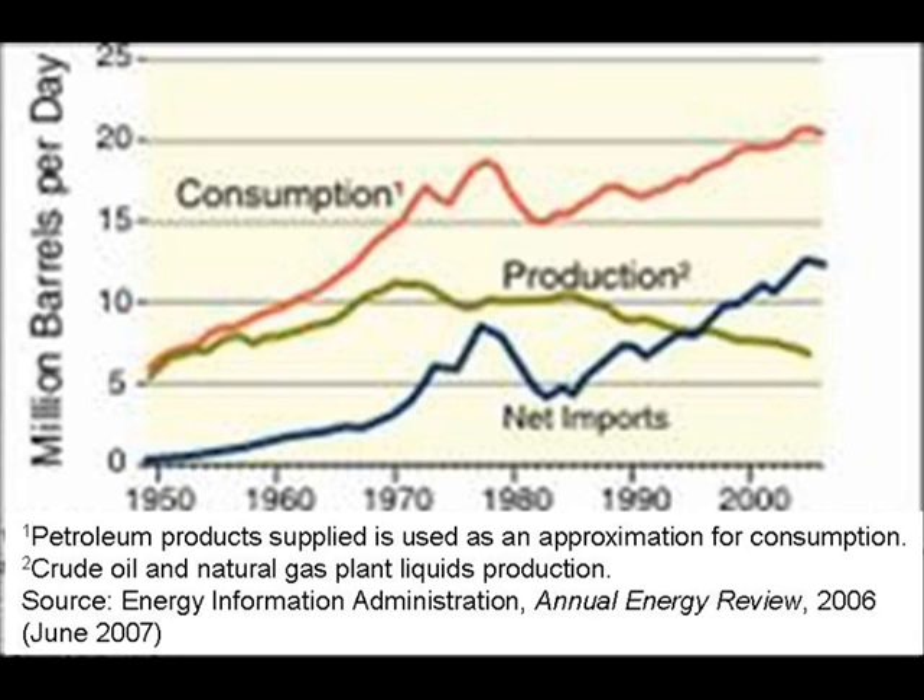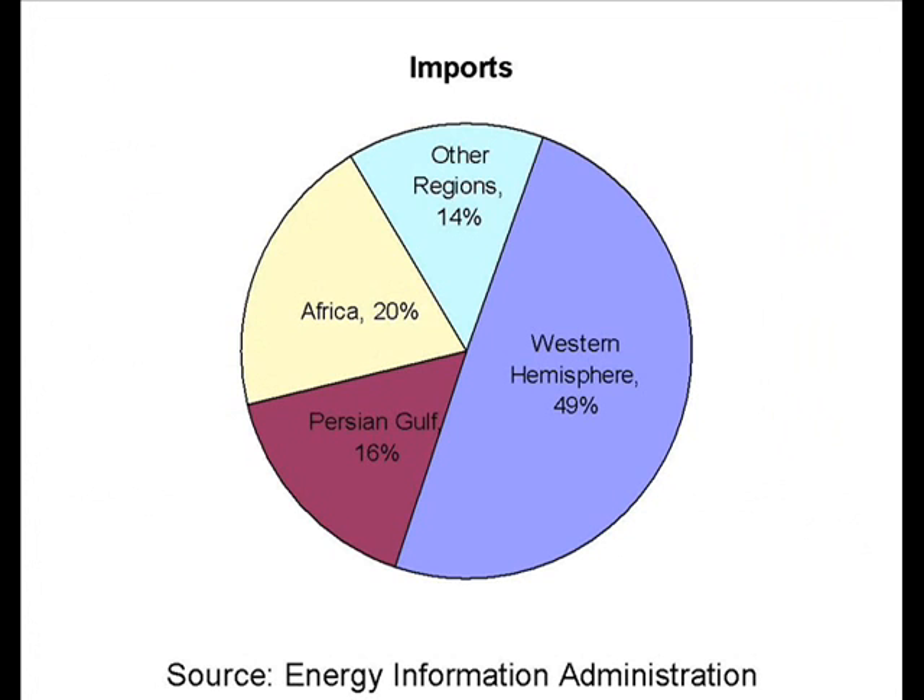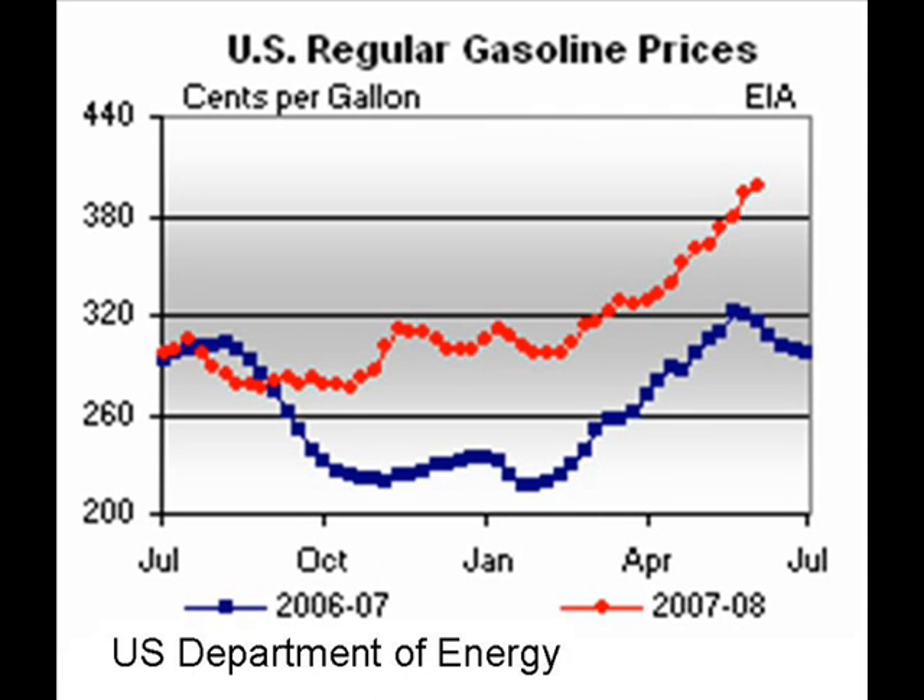Over the past several decades, our energy consumption needs have grown dramatically, while our production levels have remained relatively constant. The United States has relied heavily on foreign imports to meet our fossil fuel needs. However, with oil and gas prices steadily rising, it will soon become economically necessary for us to utilize alternative sources of energy.